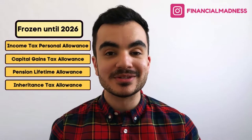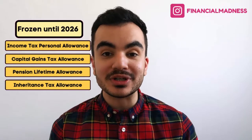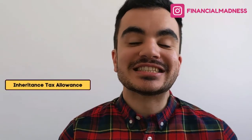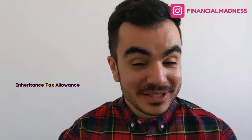In last month's budget, the government announced the freezing of certain allowances for the next five years — allowances that we would normally see increase year on year to account for inflation. One of those freezes is the inheritance tax allowance, which if you're not careful is a hefty bill. The current allowance has actually been frozen for some time now, but it is set to be frozen until 2026. I'm Kazan from Financial Madness, helping you be better with your money.